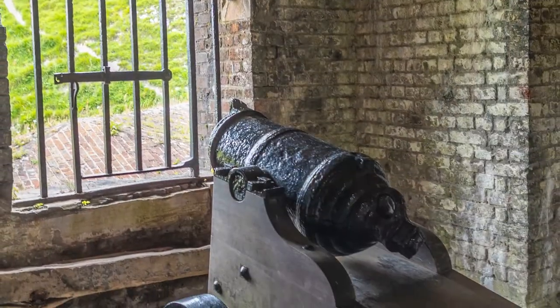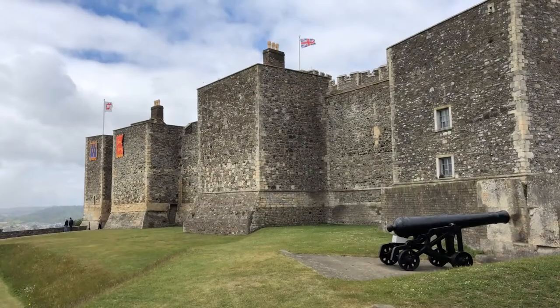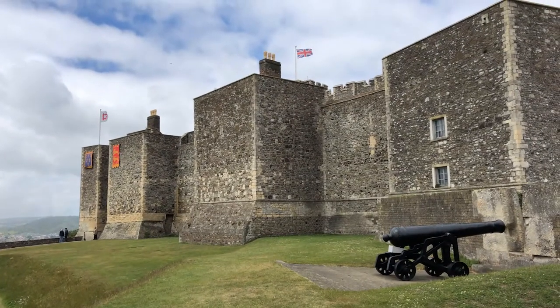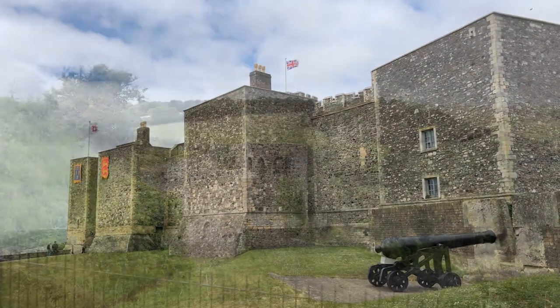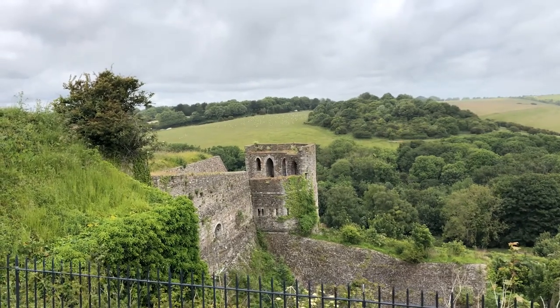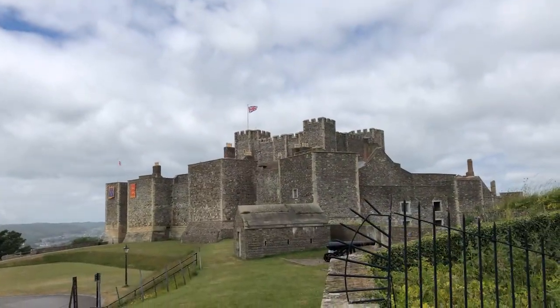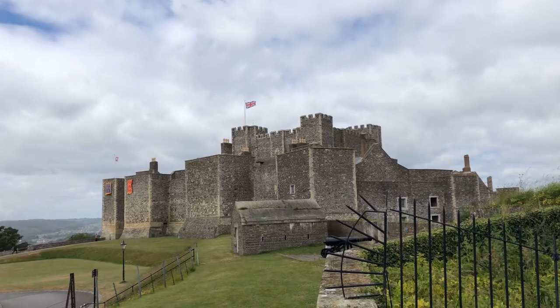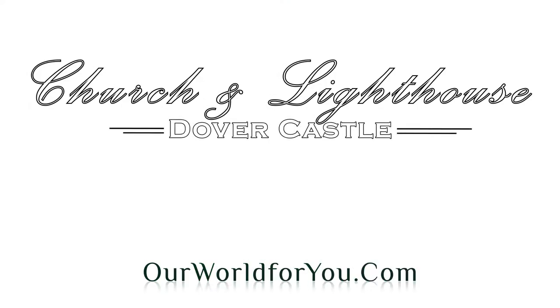Stepping outside and heading into daylight, we discover a little bit more of what's on offer at Dover Castle. With views across the countryside, it's easy to see why this was chosen as a place for a stronghold. But a visit to Dover Castle is more than just a visit to a Norman stronghold — let's step back into Roman and Anglo-Saxon times.